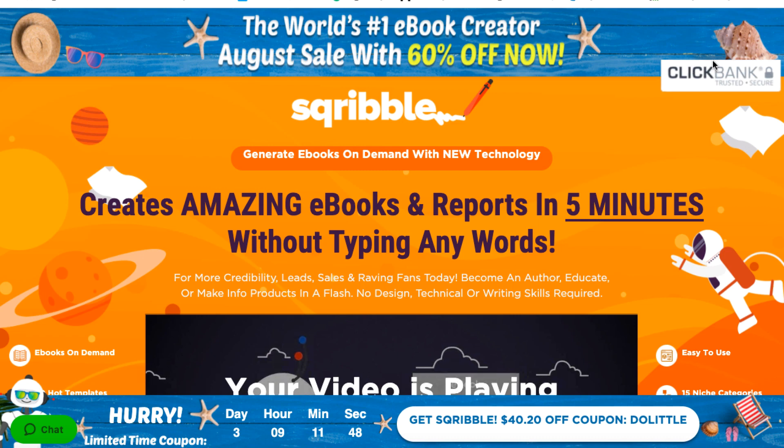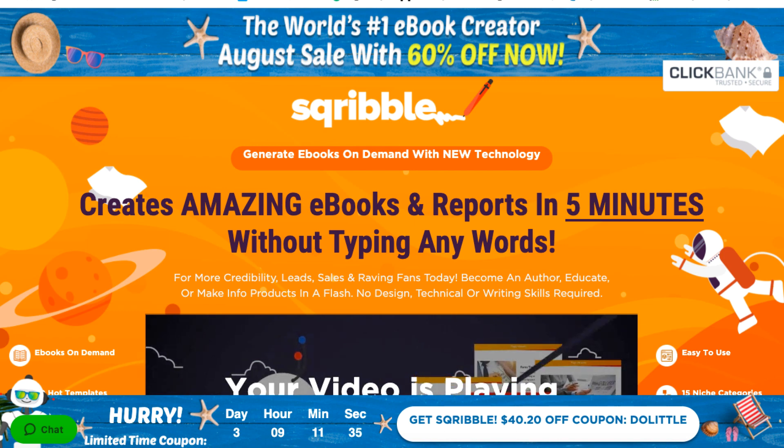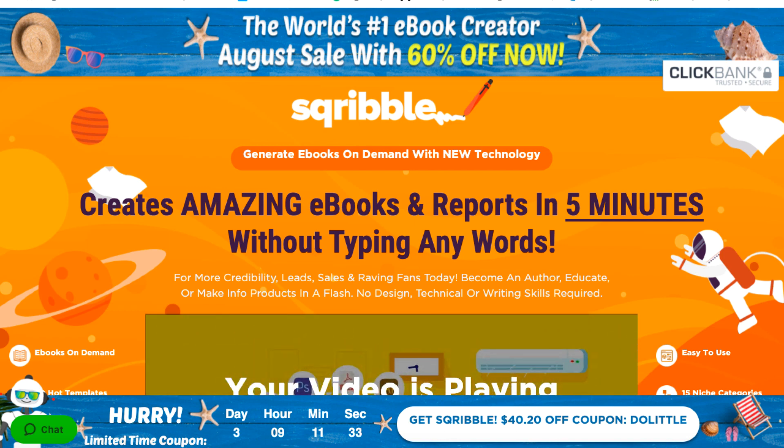Let's go over to the sales page. Scribble is sold on ClickBank, which is important because this gives you a 30-day money-back guarantee. You don't have to connect with the vendor or chase people down — you can go through ClickBank and they will always honour your refund request. So if you ever pick it up, don't like it, it's not for you, you are protected by ClickBank.